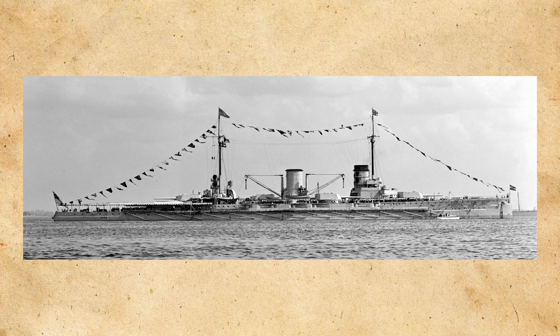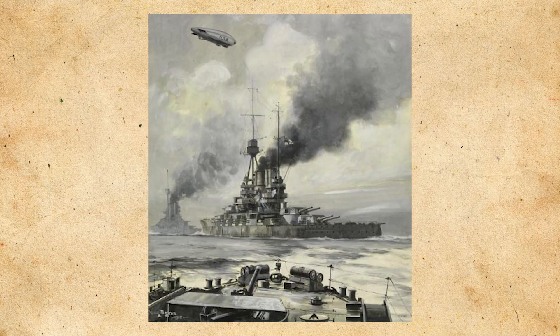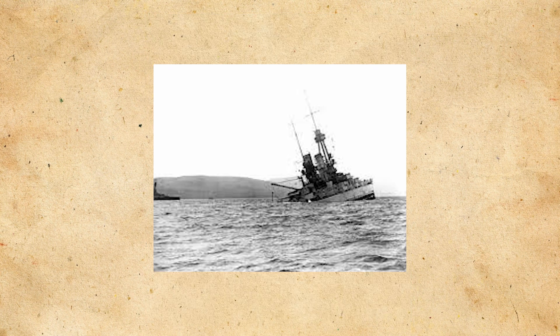During that time, SMS Moltke lost a propeller and was struck by a torpedo fired from a British submarine. This was basically the last operation Bayern was involved with, until the ship was ordered to Scapa Flow following the armistice and scuttled along with the majority of the High Seas Fleet on June 21st, 1919.